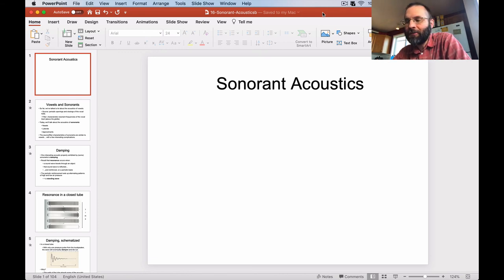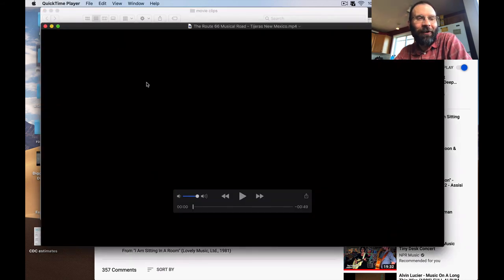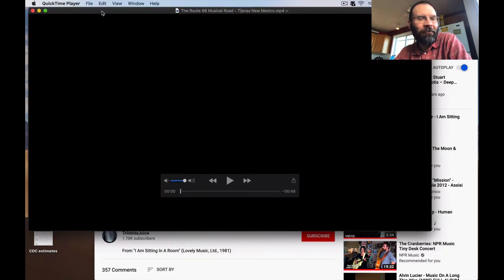We kind of left off last time talking about some interesting features of the acoustics of music. So before I get into sonorants and primarily nasal acoustics today, I wanted to show you a couple of videos that I forgot about last time. These are videos I grabbed off the internet, so I'm not entirely sure I'll get away with showing them without some copyright infringement. So we'll see — we'll give it a whirl. And if I don't succeed, I'll just edit this part out and then we'll move on to nasals afterwards.